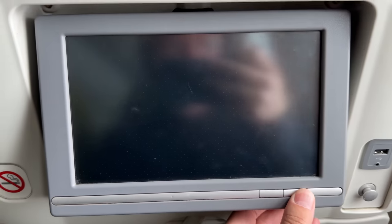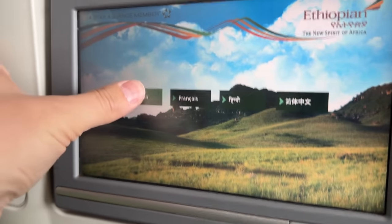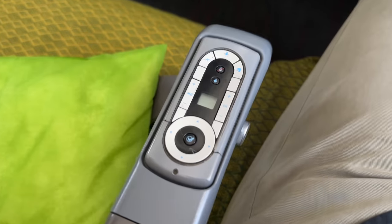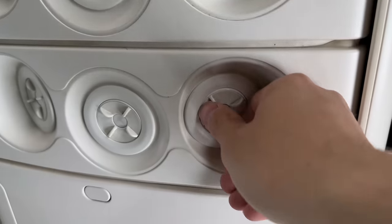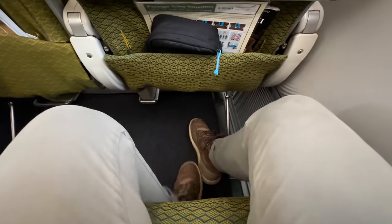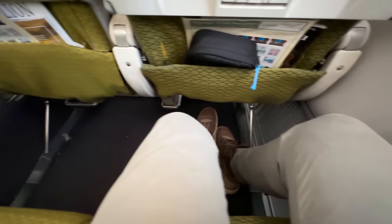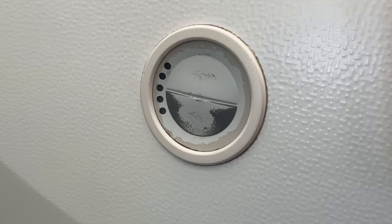The screens do not work at all here in my row. I don't know if they're just turned off for this short sector or if they're just broken. And these remotes would be a drag if they did work, because they're perfectly placed to accidentally press when you rest your arm. Things are grimy in here and kind of worn out — it's also just dirty from the flight the night before. Not the best look.